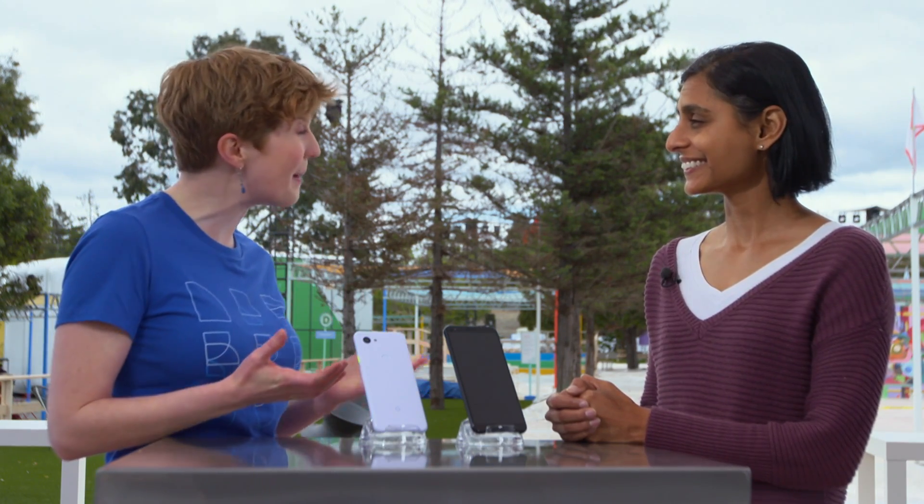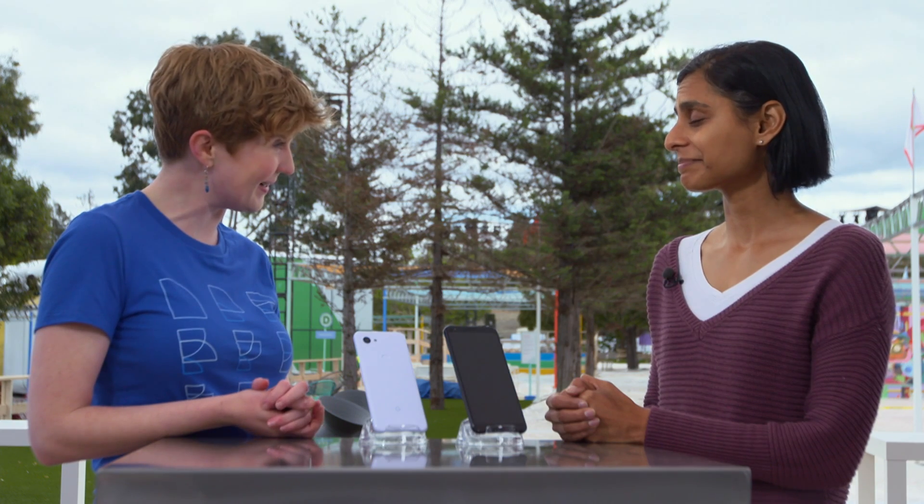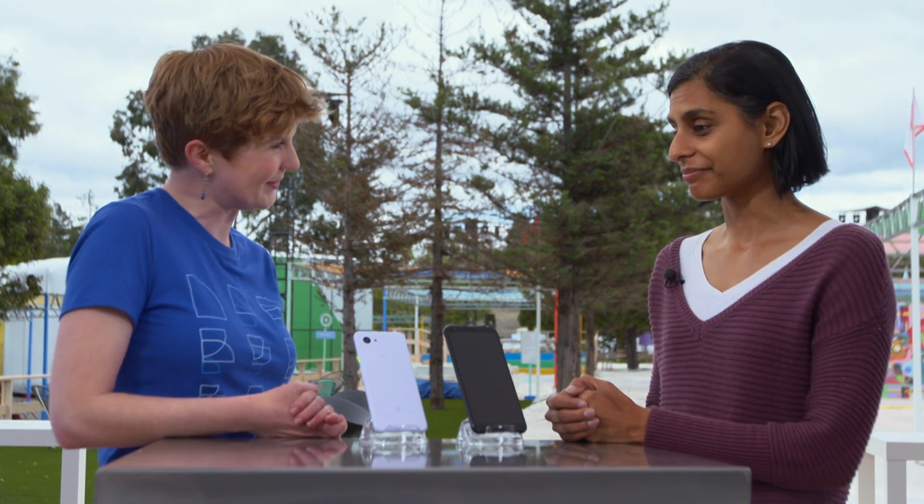Joining us now is Sonia Jobinputra, a product manager at Google, who is here to give us the 411 on those sleek new phones. Hi, Sonia. Hi, Emily. So, your team has been amazingly busy these past few months getting out this new Pixel to the lineup. What inspired you to create this phone?